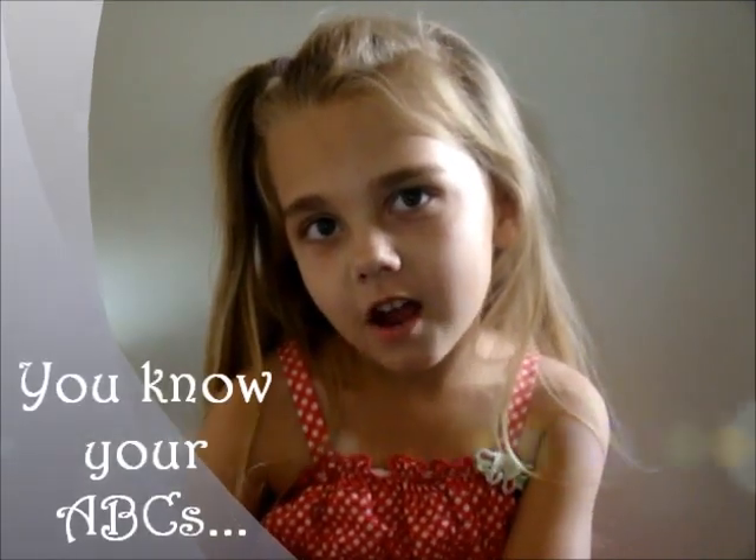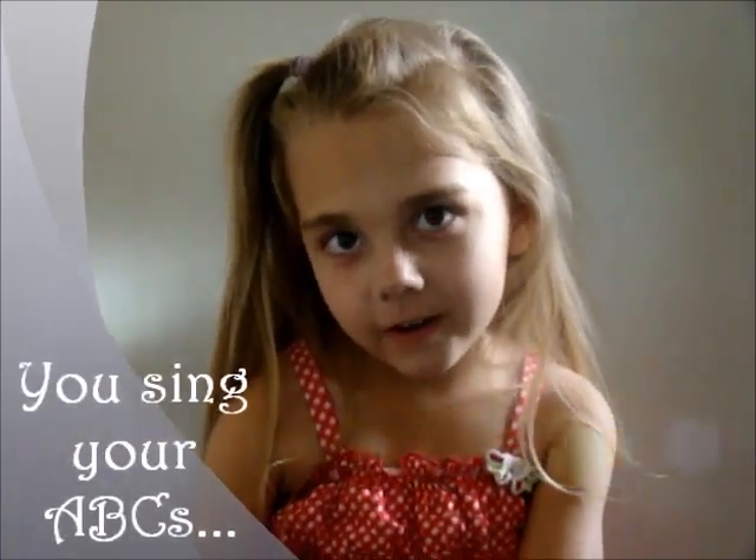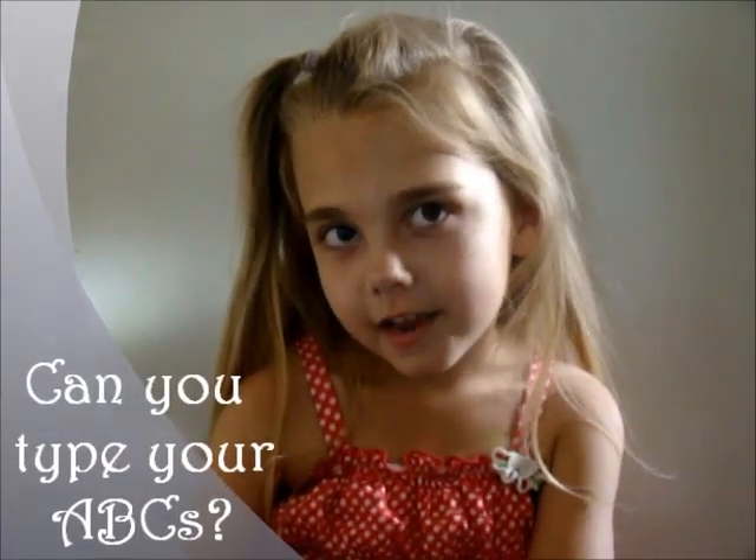A, B, C, D, A, F, G, H, I, J, K, L, M, F, G, Q, L, S, T, U, V, W, X, Y, and Z. Now I know my ABCs. Next time would you sing with me?